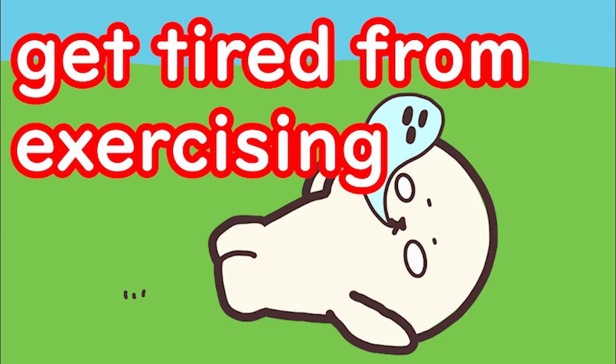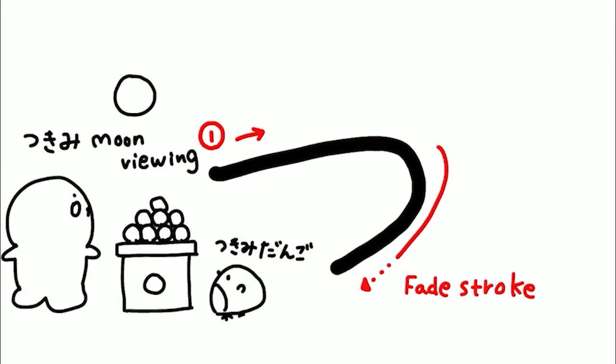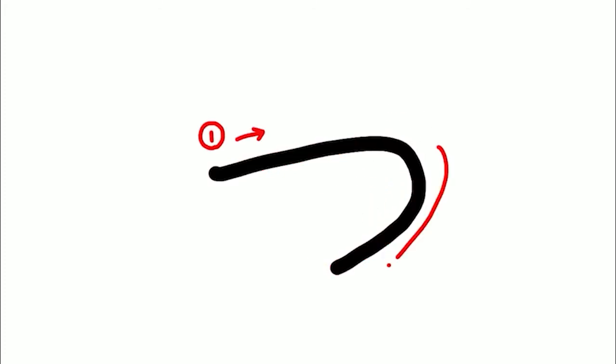つかれる. うんどうをしてつかれる — I get tired from exercising.